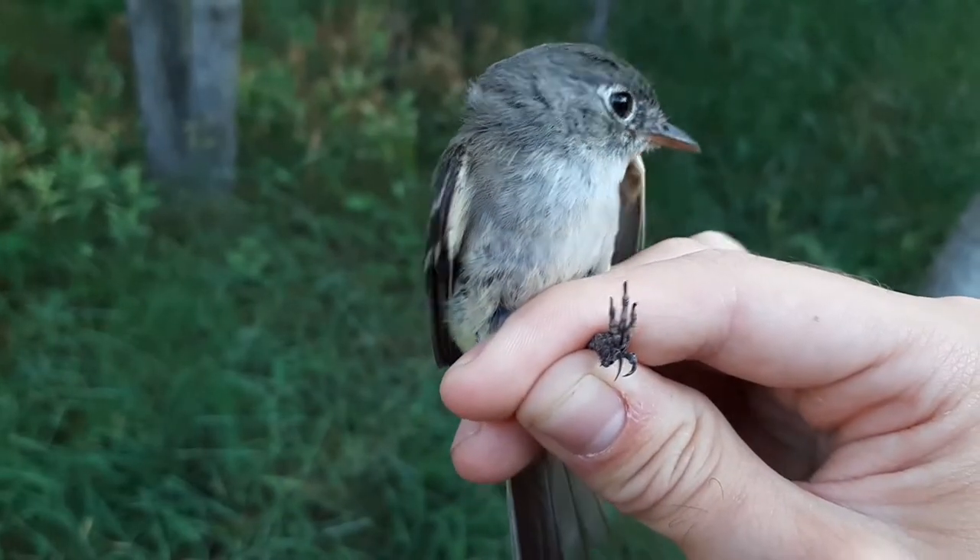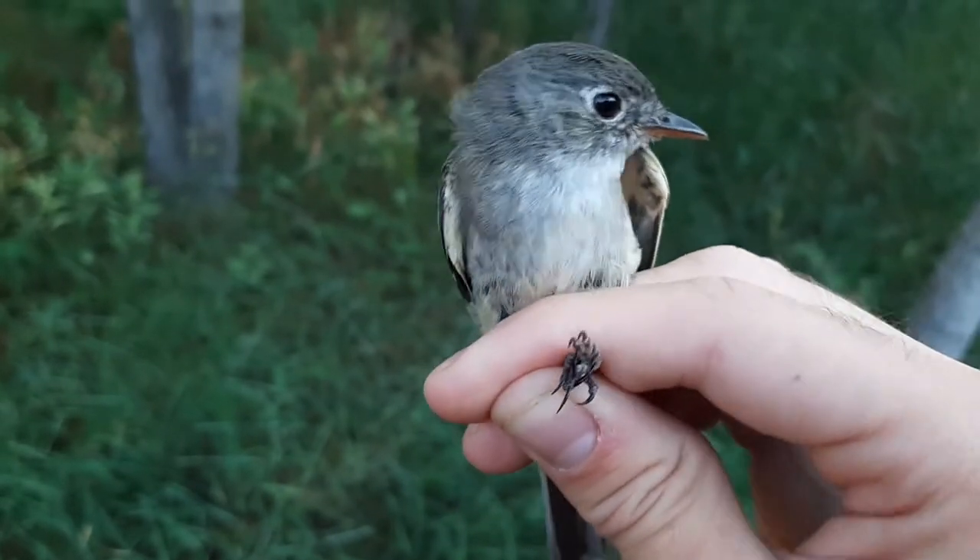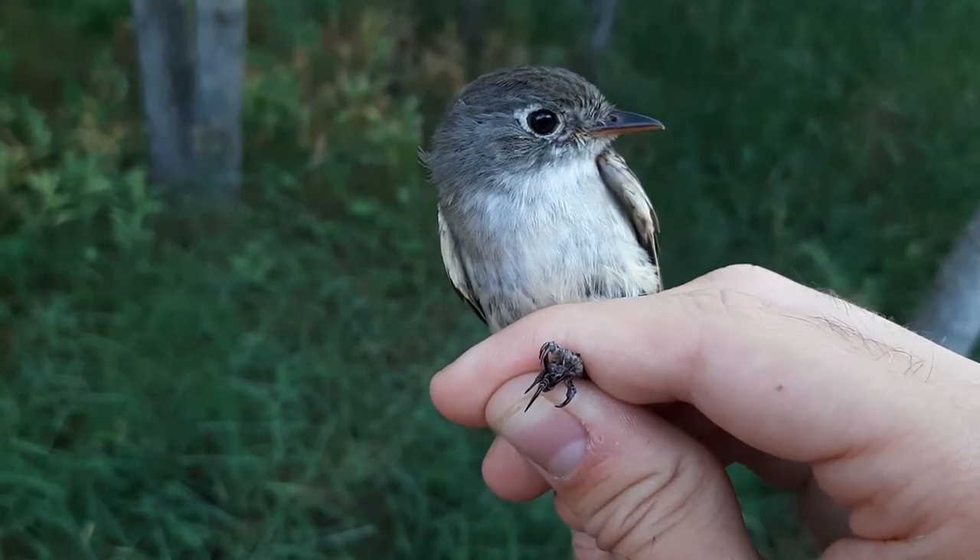The Least Flycatcher is one of the smallest of North America's aerial insectivores, which is a taxonomic group of birds that, instead of collecting its insects from the ground or from trees, will actively chase after them on the wing.